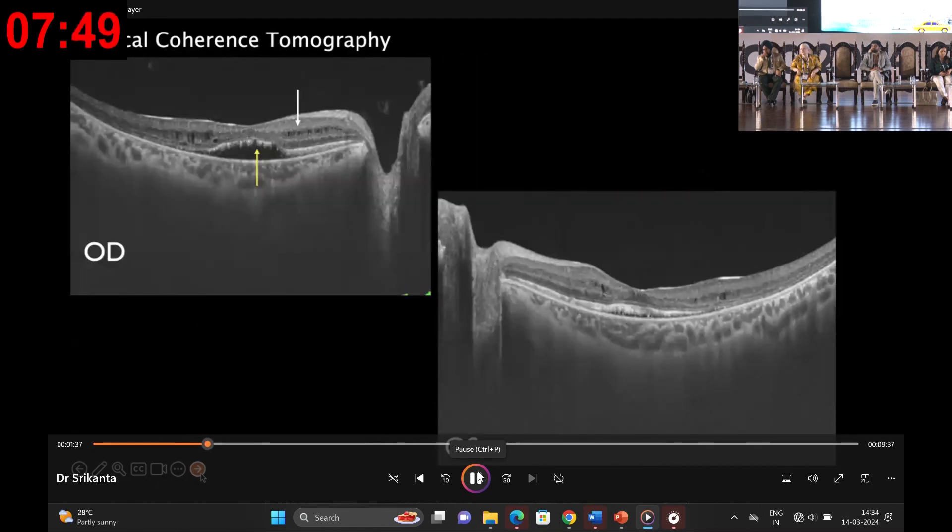Optical coherence tomography uncovered intriguing details including intraretinal cystic hyperreflective spaces, subretinal fluid, sagging photoreceptors, along with outer retinal thickening — all symmetrically distributed in bilateral eyes.